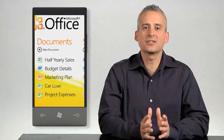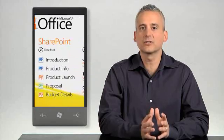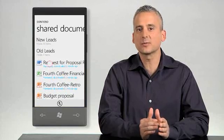The Office Hub provides you with quick access to Office files that you have saved on your Windows Phone, files that you have synchronized from your company's SharePoint Server, or even select which files from your SharePoint Server you always want to keep an offline version.